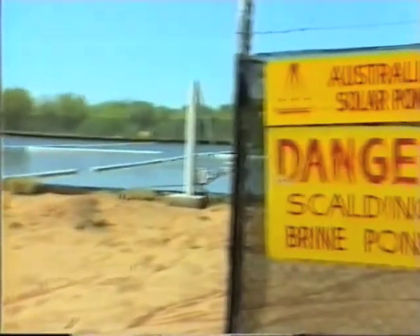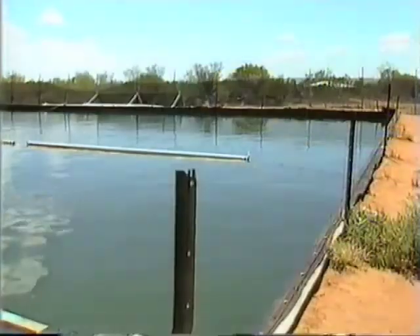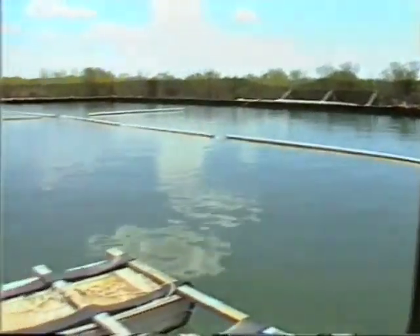But the problem is capturing the sun's energy. One way of doing that is with a solar pond. A solar pond is designed to capture heat energy from the sun in the water, but the pond must be carefully built if it's to work efficiently.